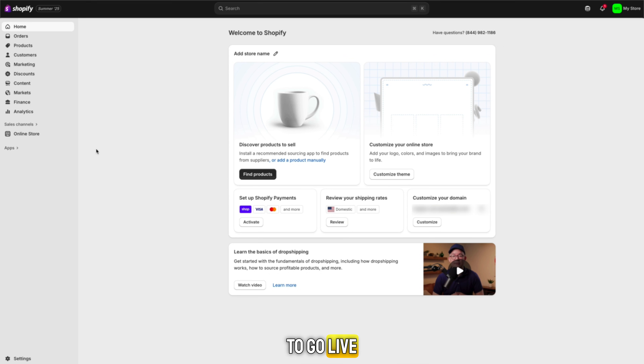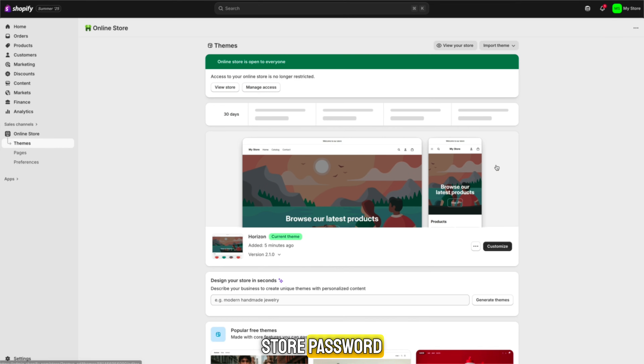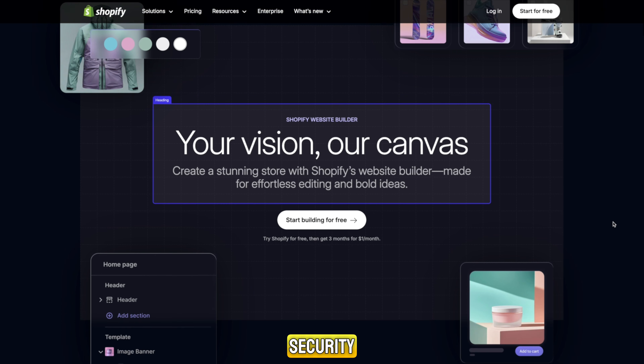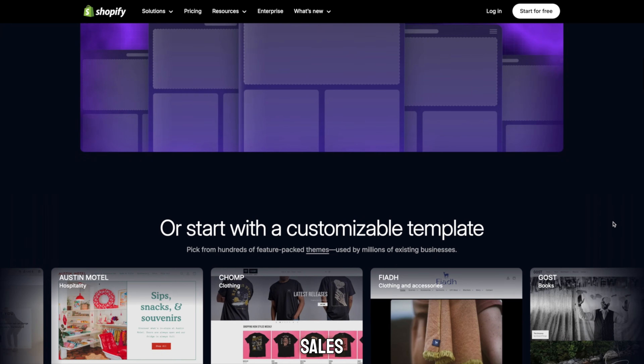When you're ready to go live, open Online Store, then Preferences, and remove your store password. Congratulations — your online store is live and ready for the world to see. Shopify handles all the technical stuff behind the scenes: hosting, security, SSL certificates, and site speed, so you can focus on building your brand and making sales.